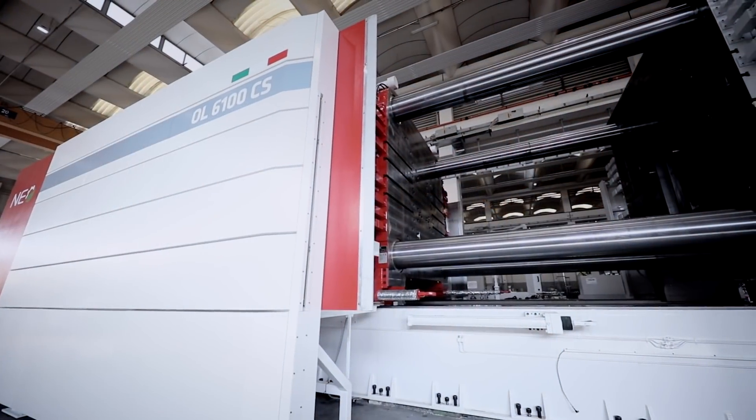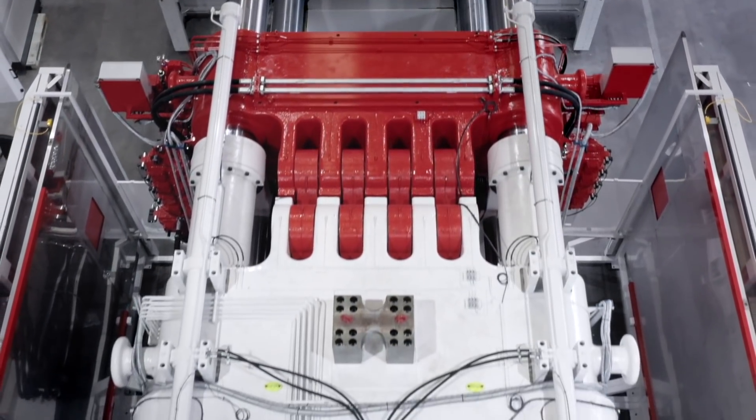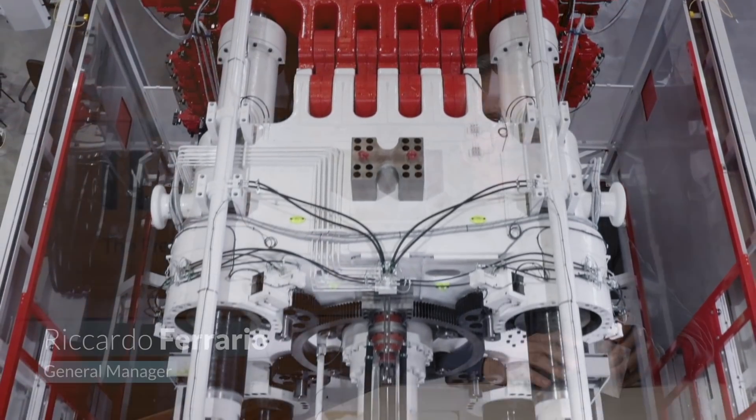Gigapress is the largest diecasting machine family ever made worldwide. A machine that allows our customers to produce one single mega casting that replaces the function of many different components welded or riveted together. The concept of the machine was born three years ago, when we were thinking about how we can best respond to the automotive interests regarding the production of aluminium structural components, for which Hydra had already become very well known in the industries.